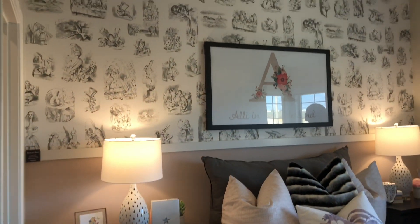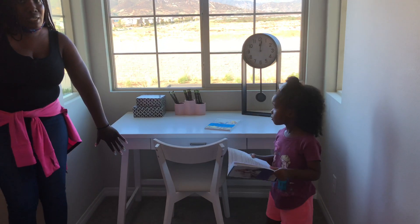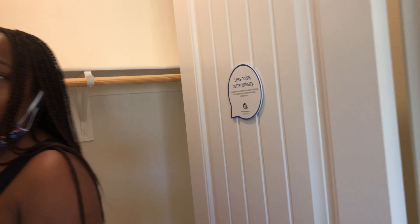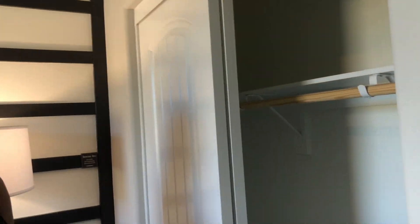My daughter will get this room right here. One thing we really liked is that it has this nook space just like the master room — she's able to put her dresser in here, out of the way, and then she has her bed. Another thing we really liked about this unit is that it has a walk-in closet, so she'll have a lot more room. The other room has one window and just a regular closet.